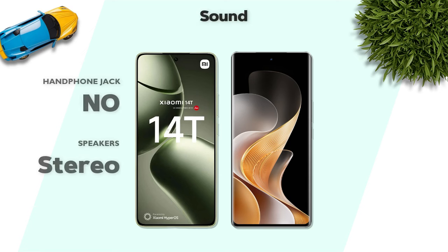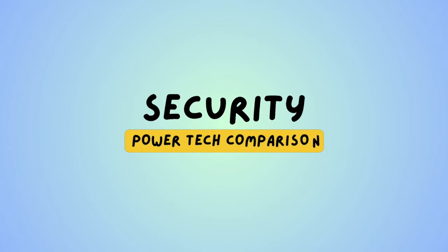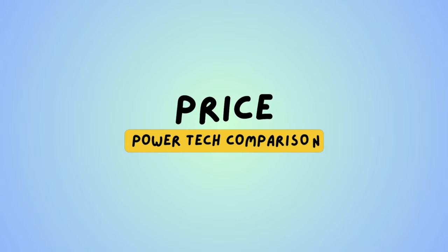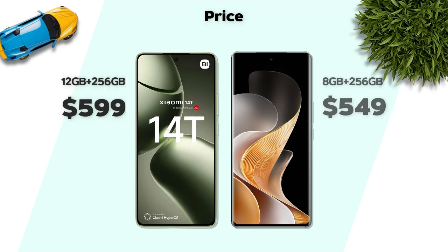Sound: both models have stereo speakers. Security: both models feature an in-display fingerprint sensor. Price: Vivo V40 Pro has a better price than the Xiaomi 14T.